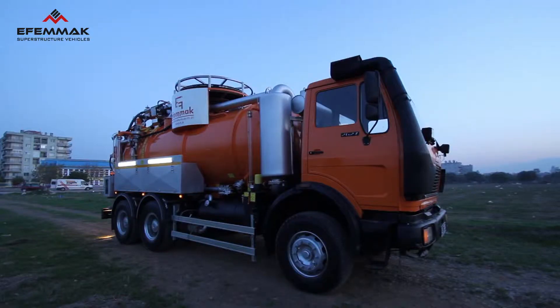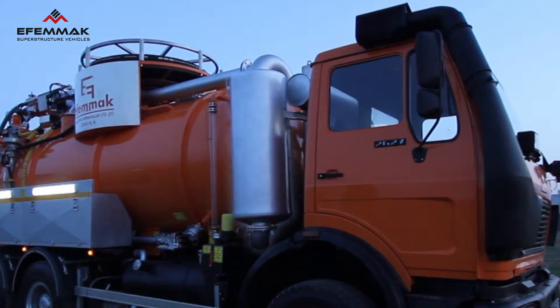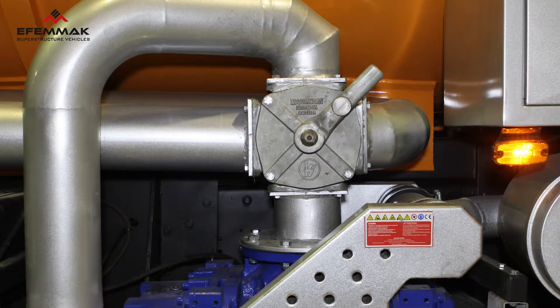The line also includes a silencer filter with specially designed fibers to decrease noise pollution. Furthermore, the four-way valve within the tank can be used to create a vacuum effect or outward pressure.